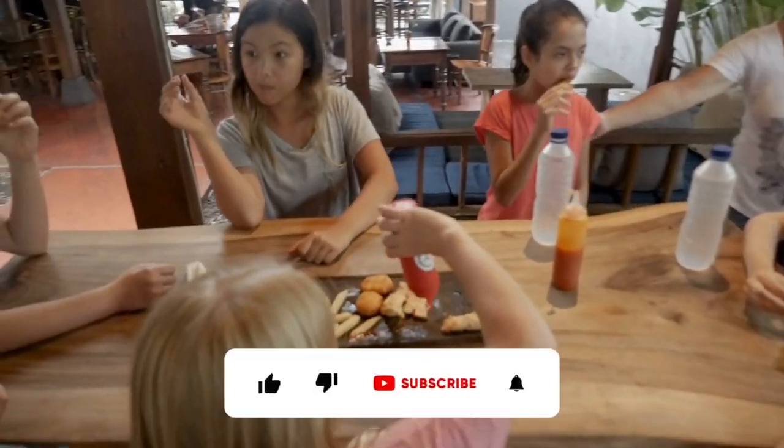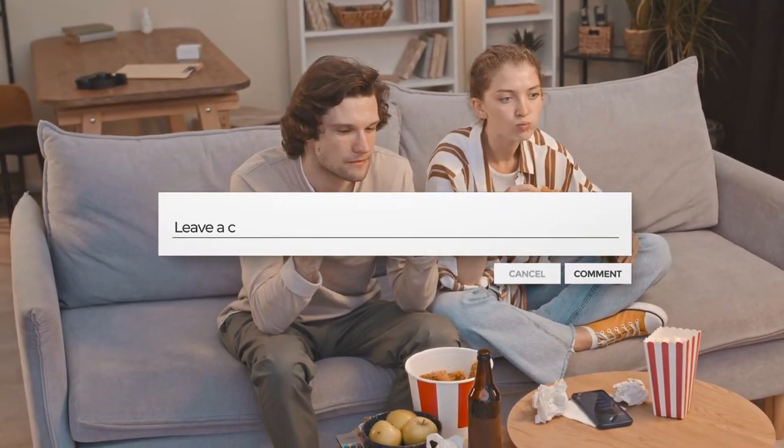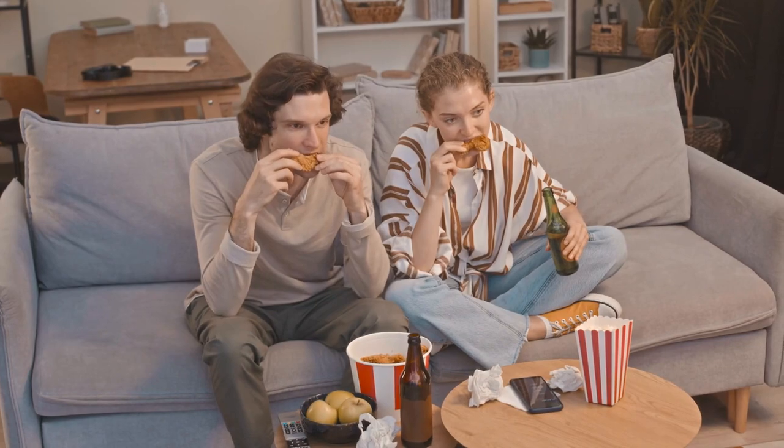If you enjoyed this video, be sure to hit that like button and subscribe to our channel for more tasty explorations. And as always, leave a comment down below letting us know your favorite KFC menu item from back in the day or today.